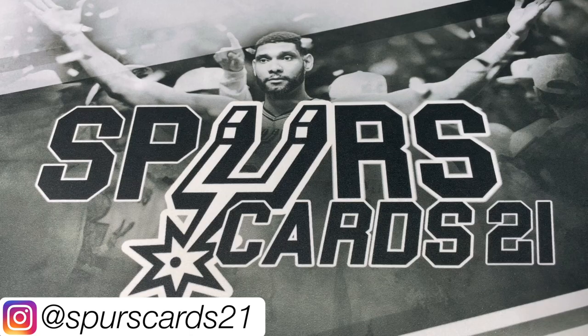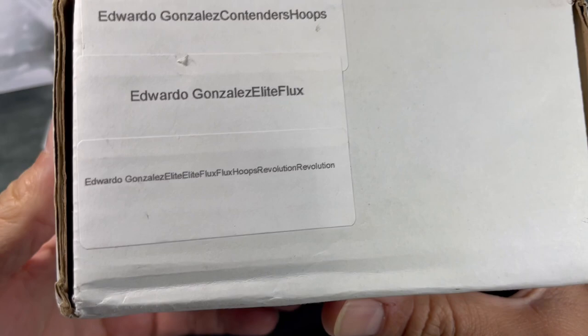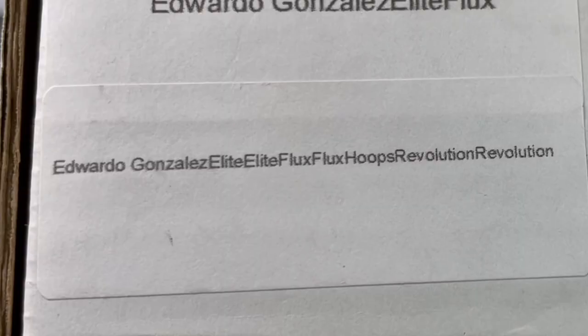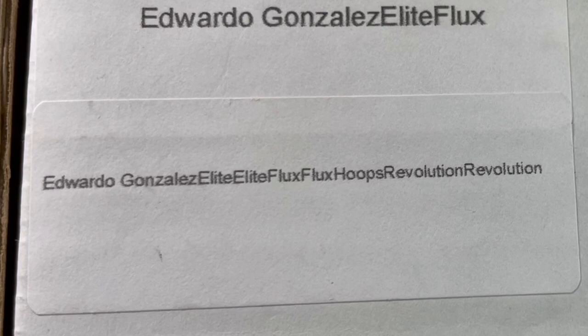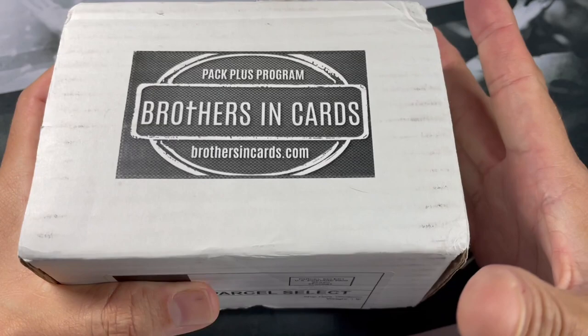What's going on YouTube? This is FirstCard21 and welcome back to a new video. Today we got the Brothers and Cards Gold Box. So if you remember when I did my last Brothers and Cards box opening, I showed you all that I had a Gold Box also to open up. So we got a couple Elite Packs, a couple Flux, Hoops, a couple Revolution, plus the Core Feature and the Gold Feature.